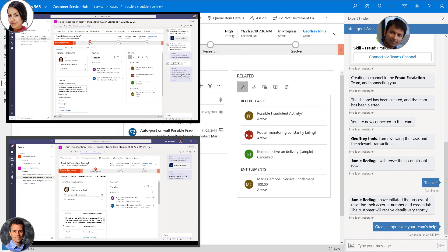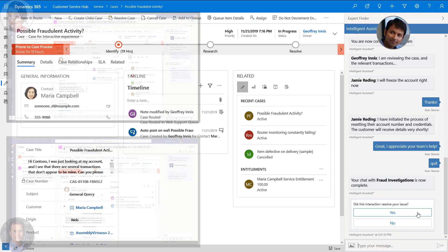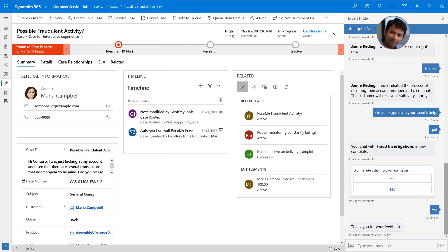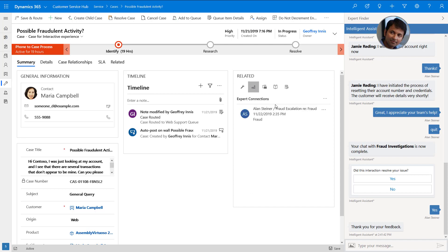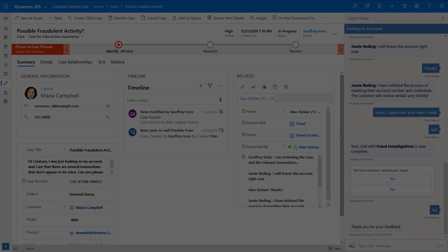Alan exits the chat with the team, and since the teams-based swarming was successful, he confirms, and the Fraud Investigation Team is notified of the successful engagement. The transcript of the conversation is captured against the related case. The Fraud Investigation Team is incentivized to provide timely swarming assistance, as the successful engagements are tracked in Dynamics 365, allowing their efforts to be recognized and rewarded.